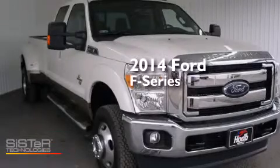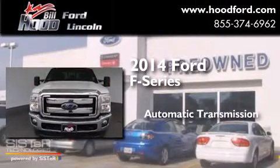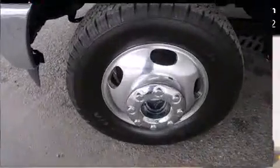This is a brand new 2014 Ford F-Series. This truck has an automatic transmission, a 6.7-liter V8, and the added capability of four-wheel drive.